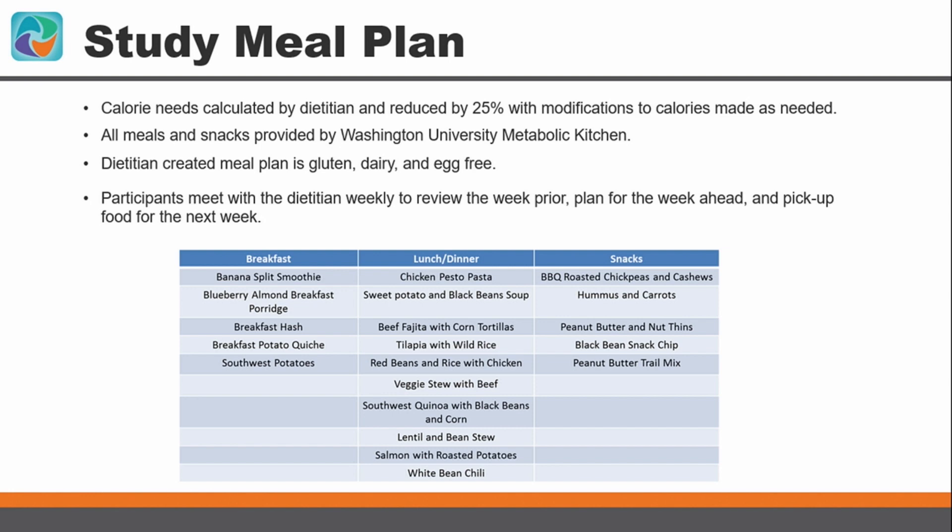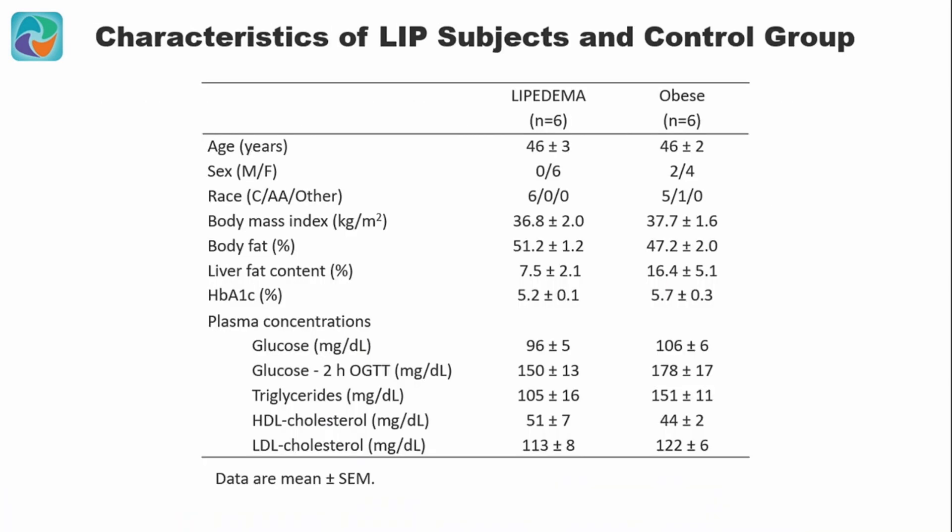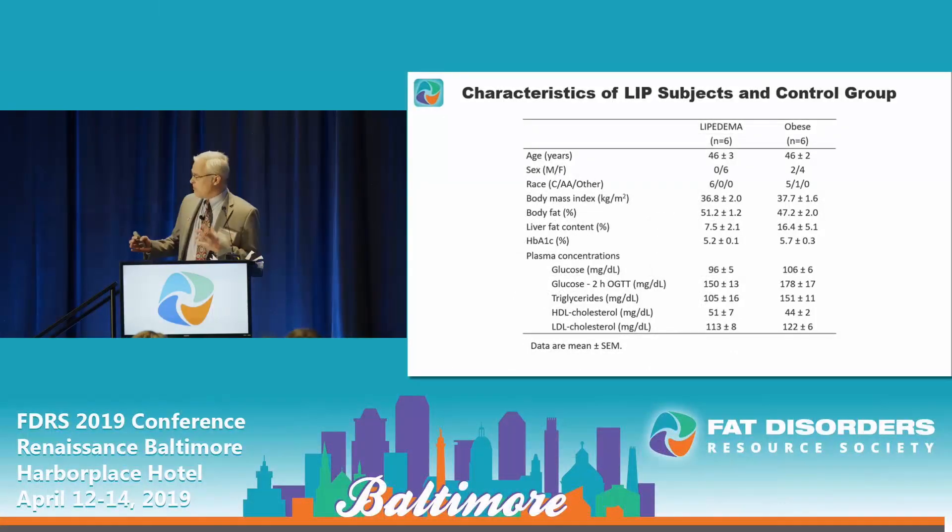Participants came back each week for weigh-in and further testing. The underlying characteristics of the lipoedema subjects were measured and matched by BMI and age to a classical obese population. Notably, baseline glucose and lipid profiles were lower in the lipoedema subjects.